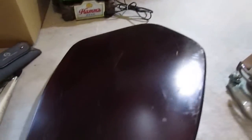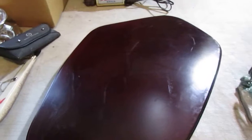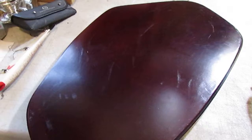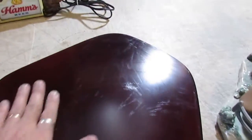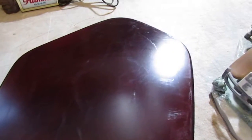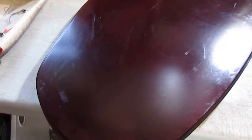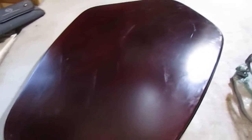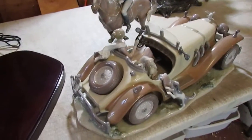This is the original base that the figurine is displayed on. As you can see, there are numerous scuffs from when the piece shifted or moved over the years. Obviously the bulk of that is covered up by the figurine itself, but we just wanted you to be aware of that.